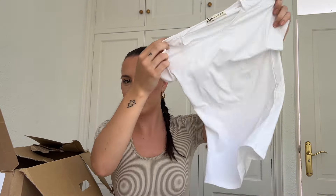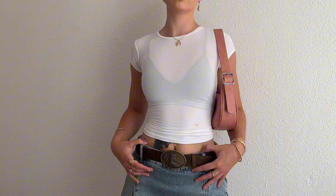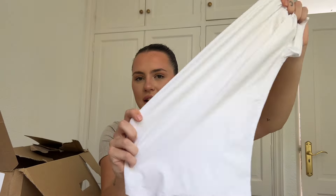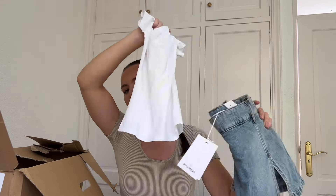Next is a white version of the Skims dupe top. I really like this, but my only problem is I don't have a white bra to go underneath. Again, really nice stretchy material, and I think it'll look so cute paired with the denim skirt and the belt.